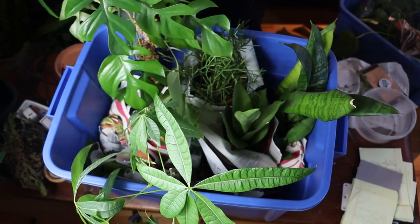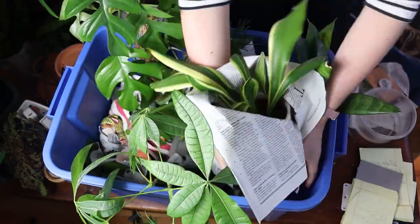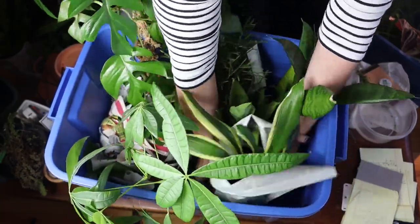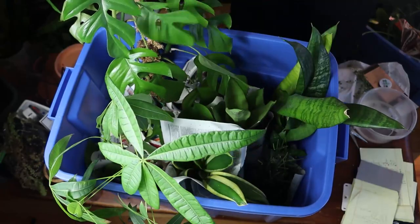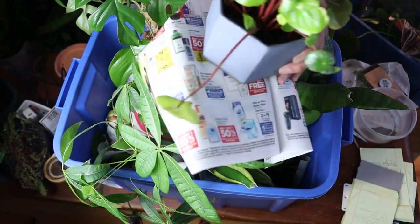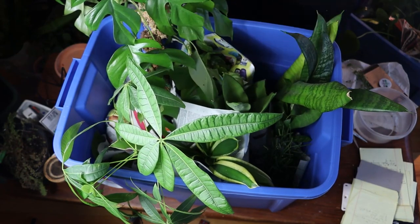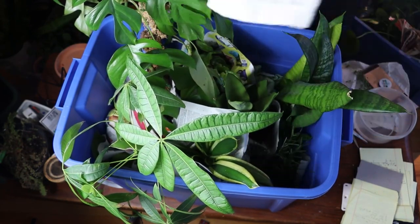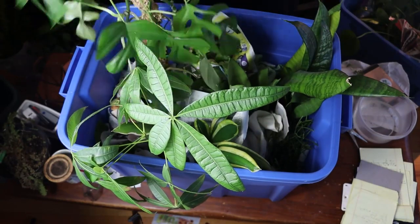Here's a pro packing tip: it's pretty easy to find free and upcycled packing materials. Once we knew we were moving, I asked my dad to start saving his newspapers, and Billy and I went around to all of the local restaurants and liquor stores and asked for their spare boxes. They happily gave them to us for free. Then we used our dish towels and towels that we needed to pack anyway to fill the gaps.